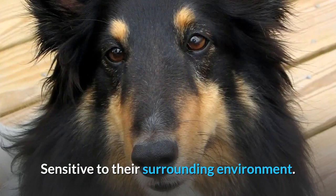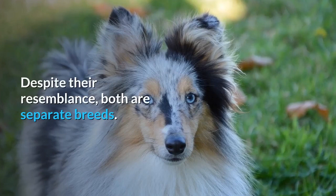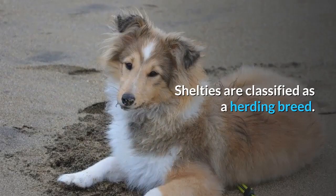The Shetland Sheepdog is a kind, sweet, and gentle dog that looks like a smaller version of the Rough Collie. Despite their resemblance, both are separate breeds. Its magnificent coat will have people across the street turning their heads, but unfortunately it requires lots of maintenance to keep it in tip-top shape. Shelties are classified as a herding breed, originating from Scotland, and are known to be one of the most intelligent dog breeds.